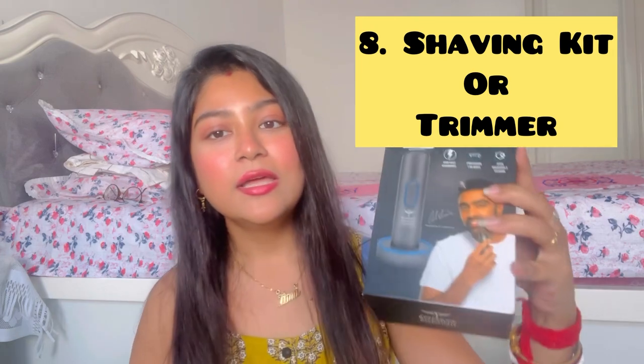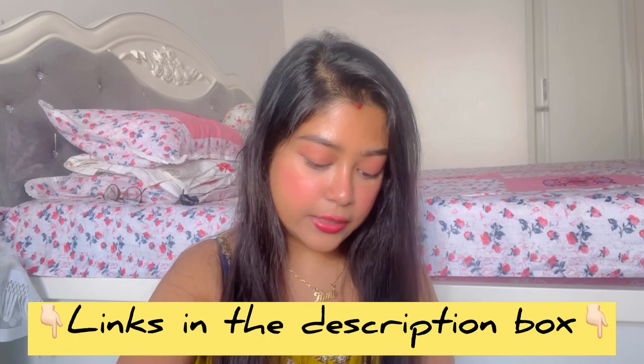I talked about shaving kits, and this is a trimmer — the Bombay Shaving Company Beard Trimmer and Hair Clipper. This is a very good trimmer. I think the price was ₹1,999 but I'm sure I got an offer price. This is a wireless trimmer — you can see there is no wire. It comes with a charger, clips of different sizes and shapes, and a button to operate it.